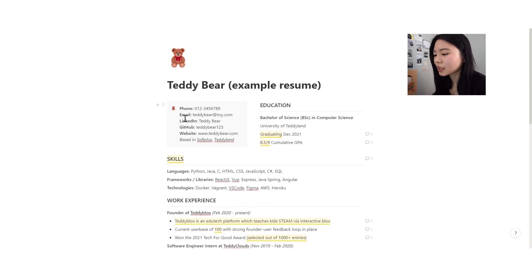First up we have the context section. We list out the phone, email, LinkedIn, GitHub, and website. You can also put where you're based — I personally wouldn't recommend putting your actual house address because that's quite dangerous. Another thing you can put is your residency status, because if you have a foreign name — for example, Magdalene Huang — it might be implied that you need visa sponsorship. So it's good to put your residency status sometimes.